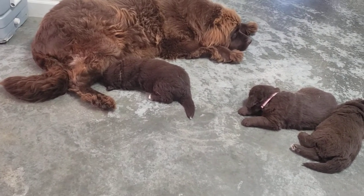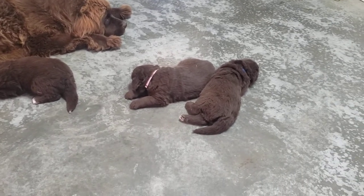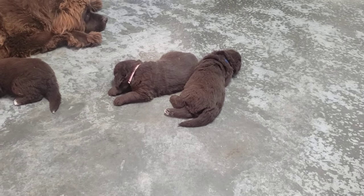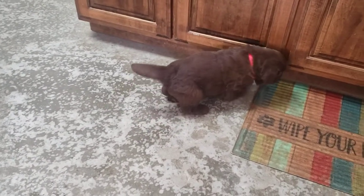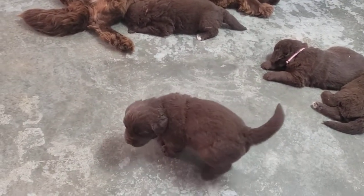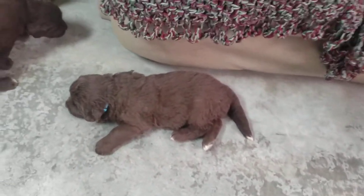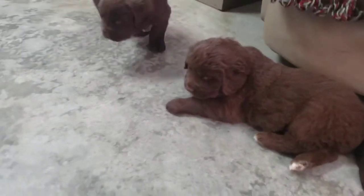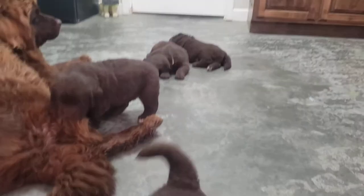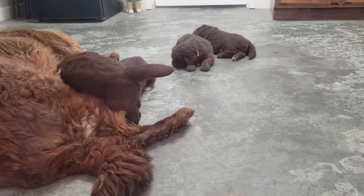That is yellow collared boy over there nursing. Pink collared female, blue collared boy — over here is red collared boy. The one that's not so happy is purple girl. And there's the light blue collared female. She had to potty — she was looking for her potty pad. What a good girl, that's why she was complaining.